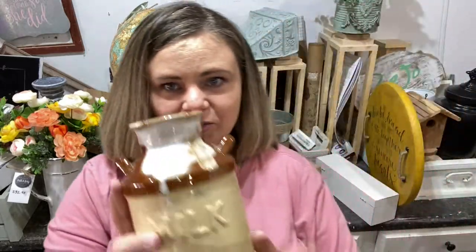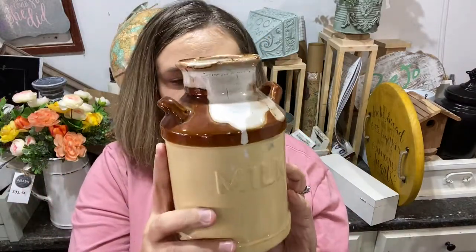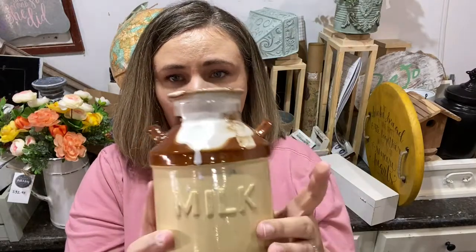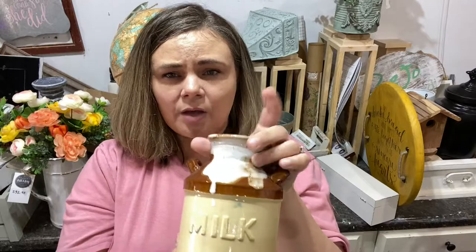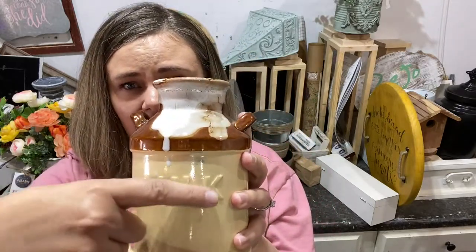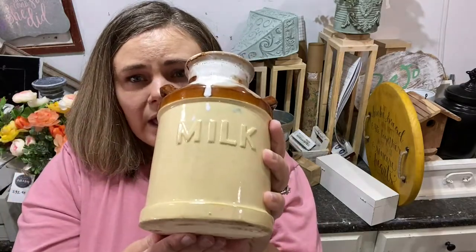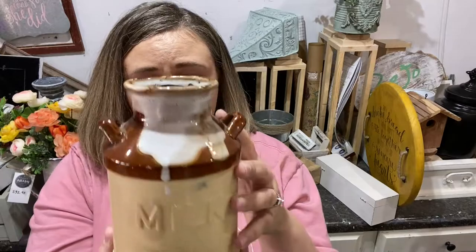Let me show you this precious little milk jug — look how sweet. The coloring I don't love, that is not my jam, but I paid $2 for it. I'm going to give it a coat of black paint to start with, seal that up, and then a coat of white, and then distress the black back over the milk jug and kind of around the edge and see what happens. I think I'll probably sell it for $9.95.